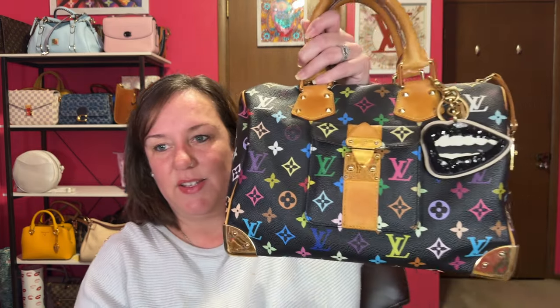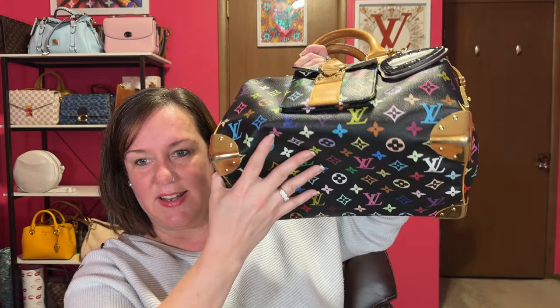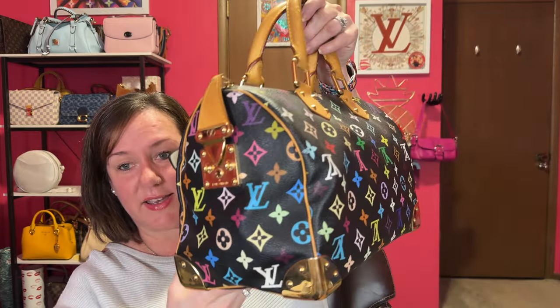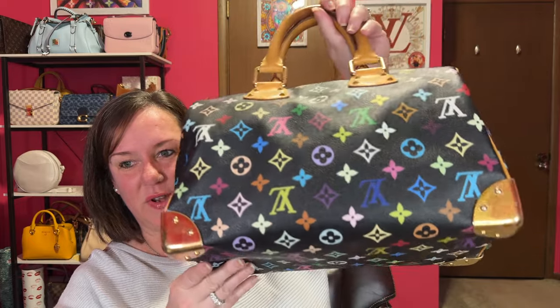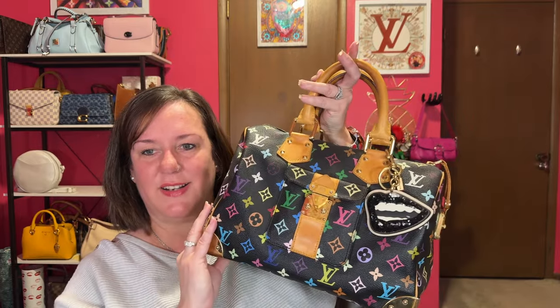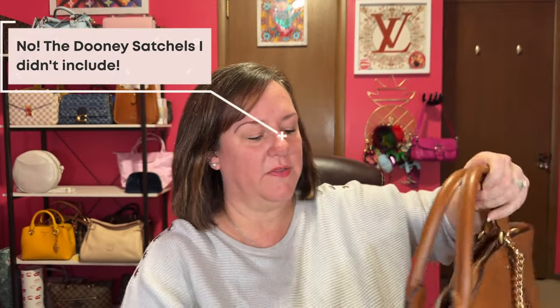This is my Louis Vuitton Multicolor Speedy 30. It's one of those big bags and it has some weight to it because of all the hardware. This was my unicorn bag — I still love it and I'll never get rid of it. I rarely carry it, but it's so beautiful. If you haven't seen these in person, you'll be amazed by the colors and the print. I also added a Coach charm with the Tom Wesselmann lips — I love that combination.